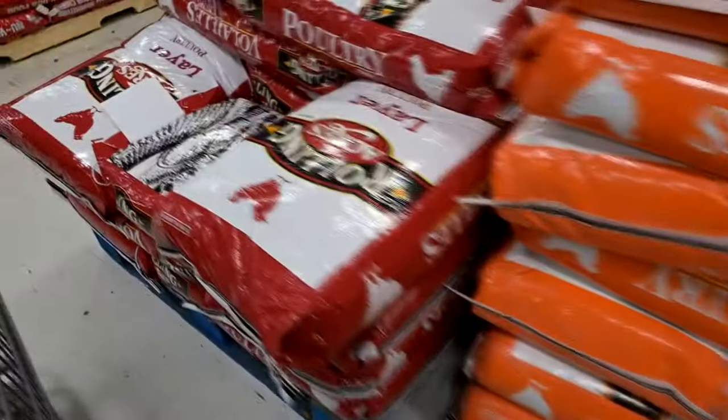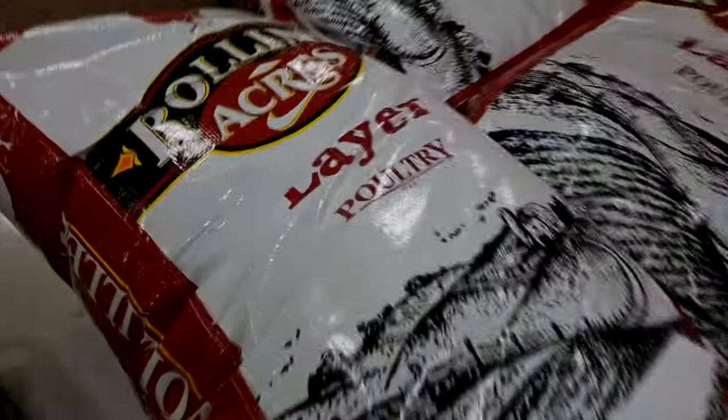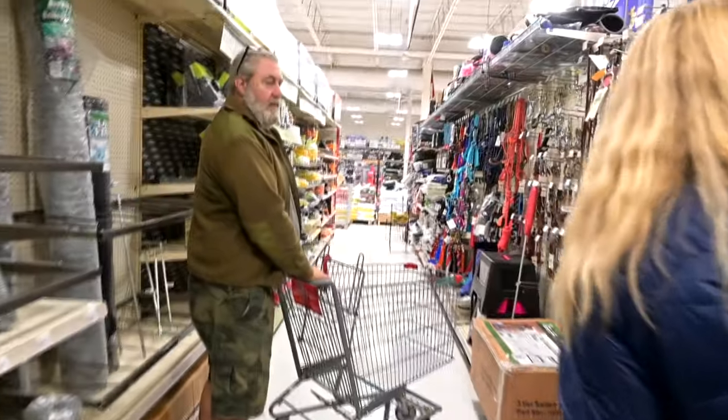Good morning guys, welcome to today's video. Today we are out shopping for all the things we didn't get yesterday. I'm going to show this to Sam — they have this one that's really light and fluffy, and then they have this one that's a big huge heavy duty dog bed and it's almost the same price. There is a big sale today at Tractor Supply — they have a really nice dog bed on sale for $50. Daisy would love it; Sam's been looking for a dog bed for Daisy.